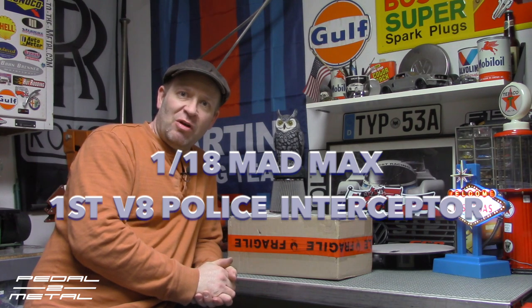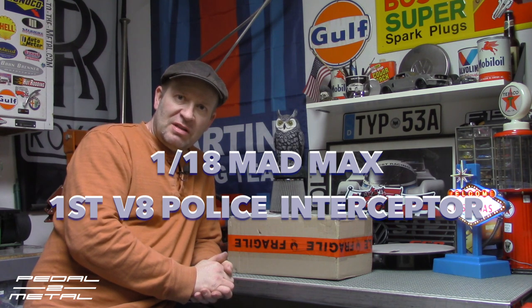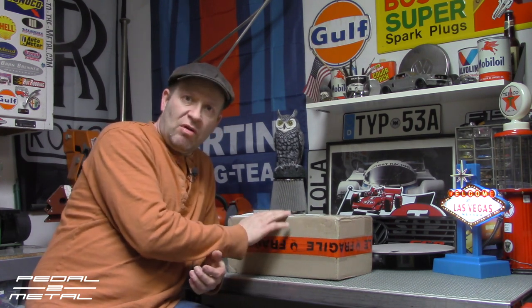Hey, what's happening everybody, this is Royce in Paloma, welcome to my channel. Tonight's video is going to be an unboxing video, and it's something pretty cool and fairly rare for the United States — this is something I've waited for for a long, long time for someone to make.